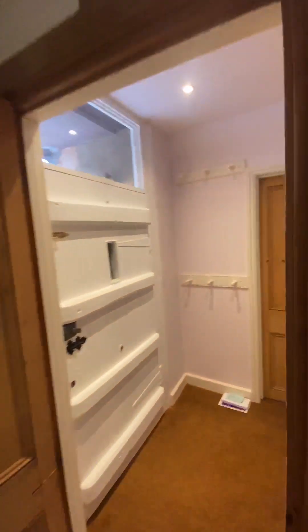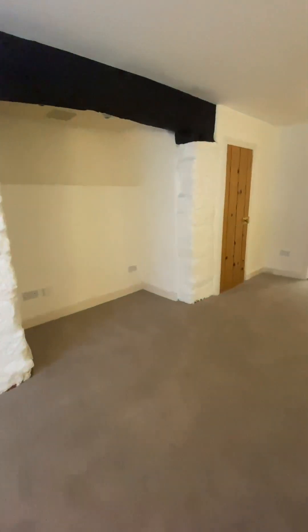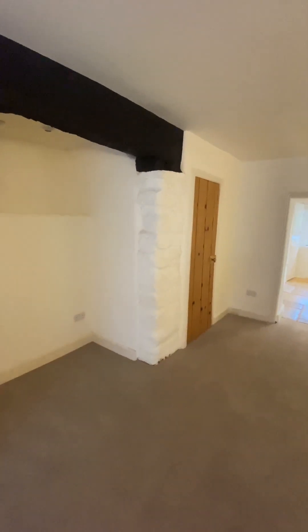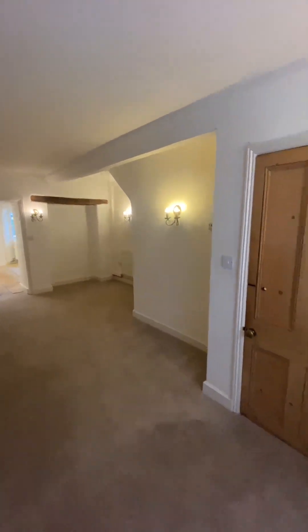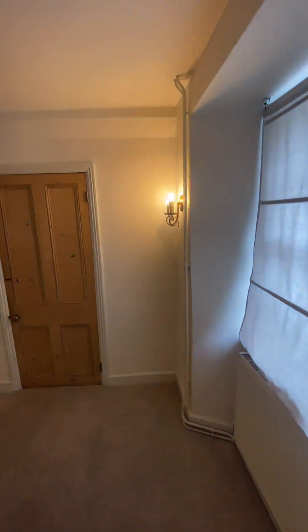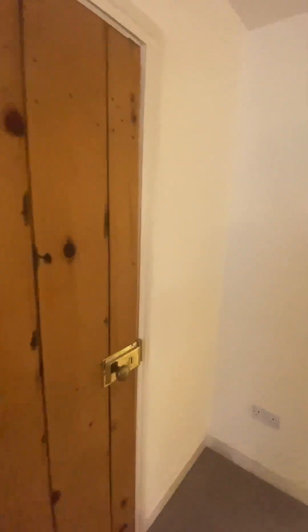And then now into the second reception room. Again, very spacious like the first one. We have a storage space in here.